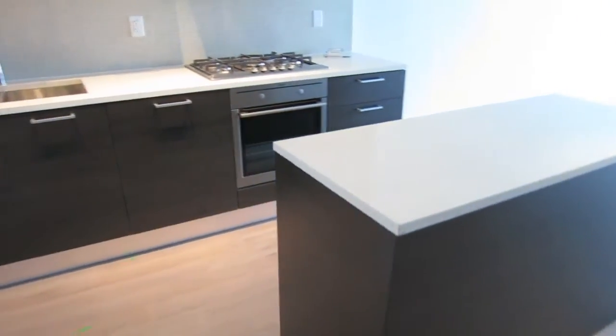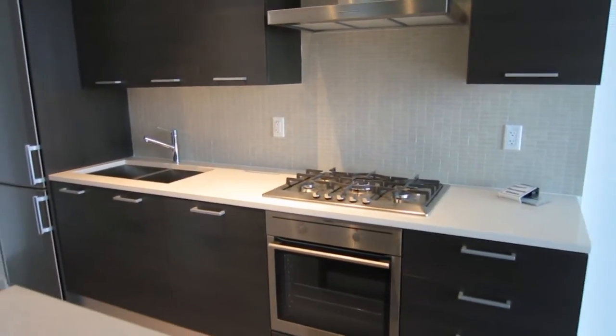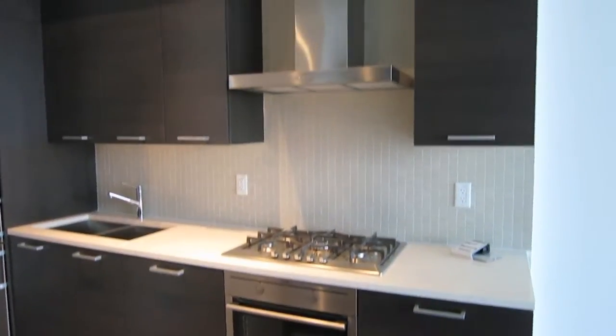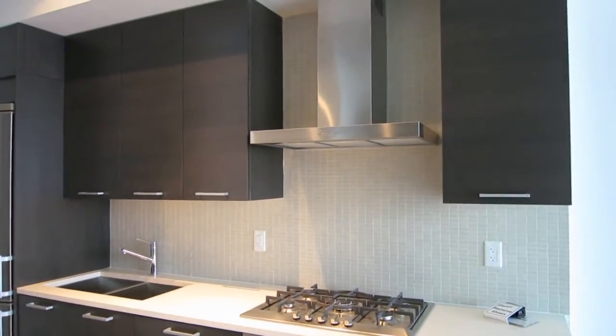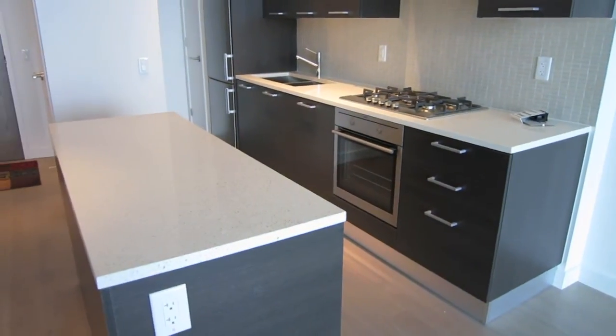And here's your kitchen. Some of the upgrades that this unit comes with: the AEG cooktop, the AEG oven, and they also have the hood fan. These are all Caesarstone countertops.